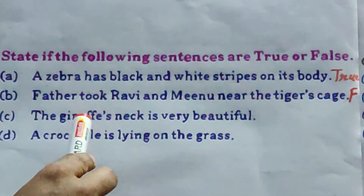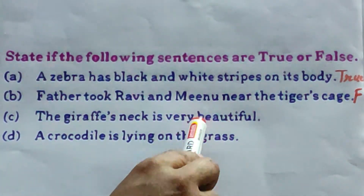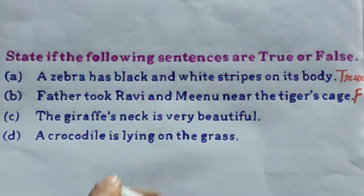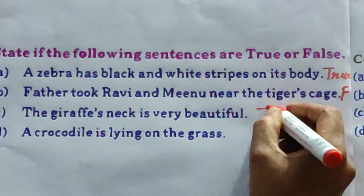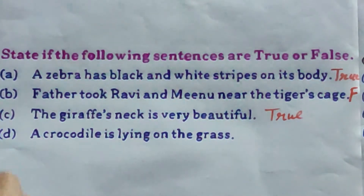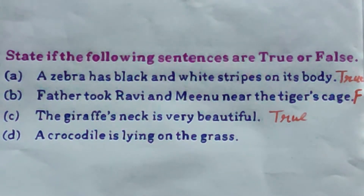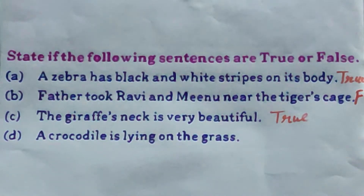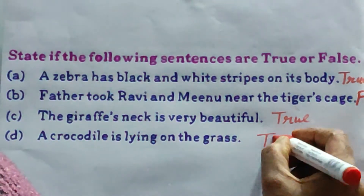C: the giraffe's neck is very beautiful. Yes, really — the giraffe's neck is beautiful. So all of you write here: true. D: a crocodile is lying on the grass. This statement is also true. All of you write here: true. T-R-U-E.